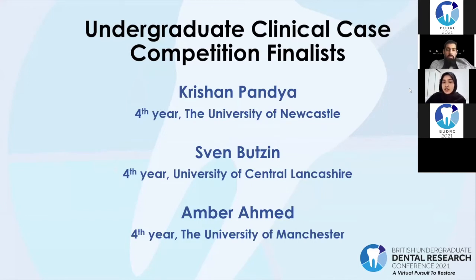Our three finalists have all submitted a five-minute pre-recorded video which will be played and followed by a live two minutes of Q&A from a master in restorative dentistry, Dr. Shiraz Khan. The winner will receive a £50 prize. I will now start by playing Krishan Pandya's submission from the University of Newcastle.